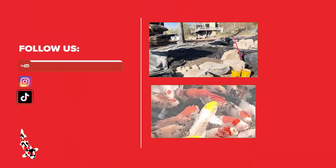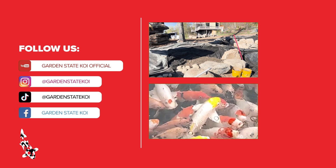Remember, if you like what you see on this YouTube channel press that like button, hit that subscribe button, ring the bell — it means a lot to me and my team here at Garden State Koi. Thanks for watching, tune in to another vlog next week.